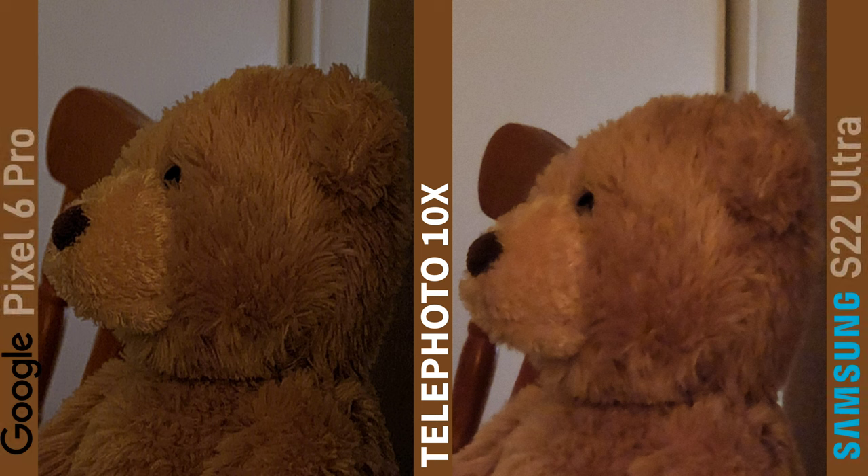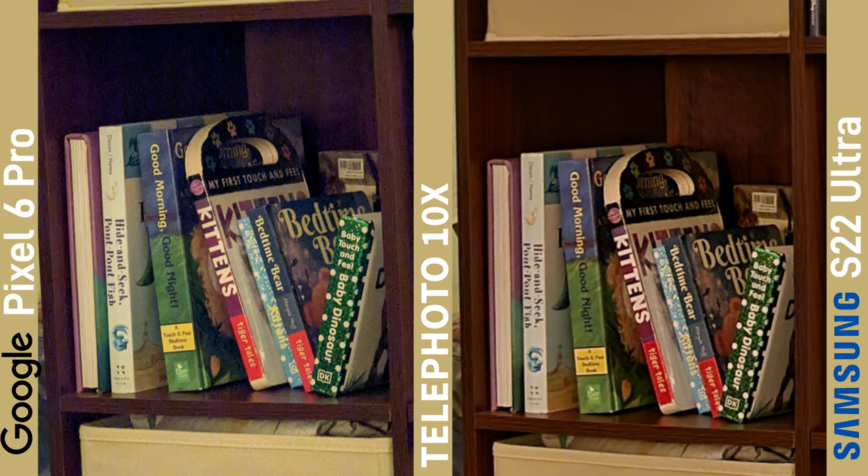At first I was surprised by the results of this one, because it's a 10x optical zoom on the Samsung whereas digital zoom on the Pixel, but then Chad told me that night mode wasn't used. The Pixel telephoto has a larger sensor and more megapixels, so it's come out a clearer shot. Here's another 10x shot but this time with night mode. I would say the Pixel shot has more clarity in the books, being able to read the titles, but the Samsung shot's a lot cleaner, so for this one I'll take the Samsung shot.